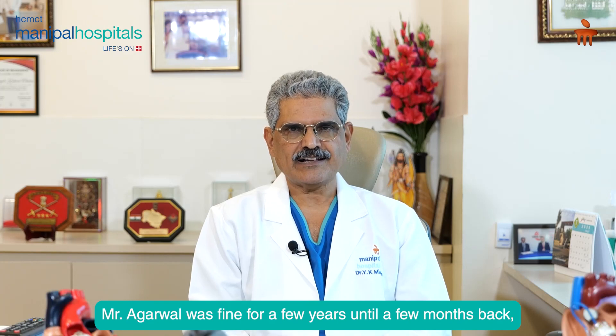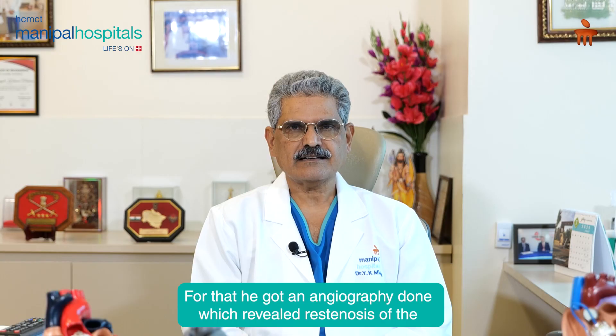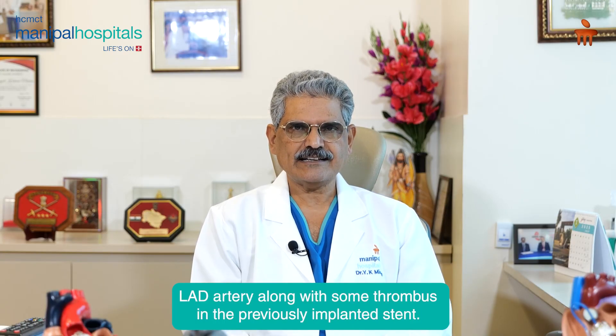Mr. Agarwal was fine for a few years until a few months back when he started having again chest pain and breathing difficulties. For that, he got an angiography done which revealed that there was a re-stenosis of the LAD artery, and also there was some thrombus in the previously implanted stent.